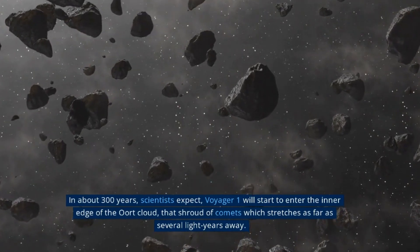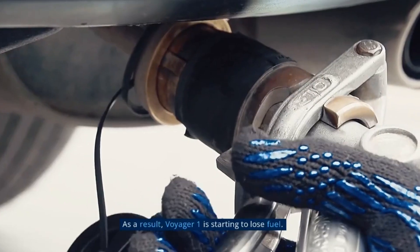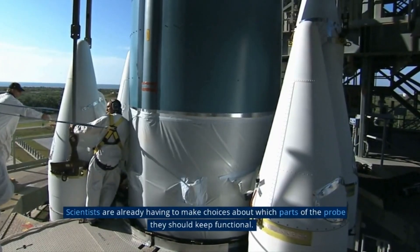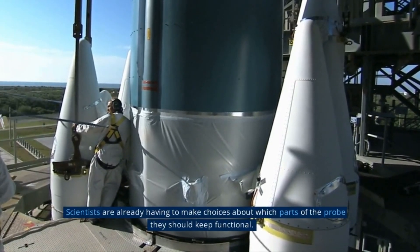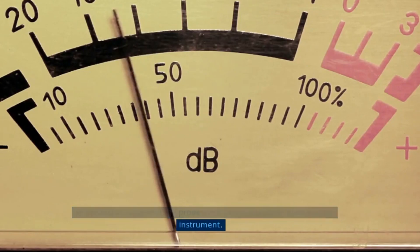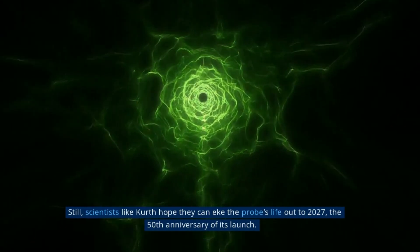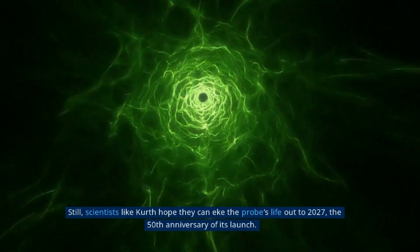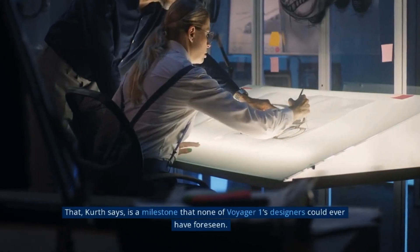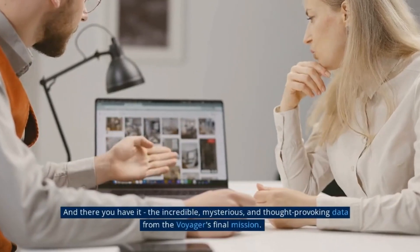Voyager 2's exploration of the heliosphere — the region of space influenced by the sun's solar wind — has been one of its greatest accomplishments. In 2018, Voyager 2 became the second spacecraft to cross the heliopause, where the solar wind is no longer strong enough to push back the interstellar medium. This milestone marked the first time a spacecraft had directly observed this region of space. During its journey, Voyager 2 measured the strength and direction of magnetic fields, as well as the density and temperature of the solar wind and interstellar medium.